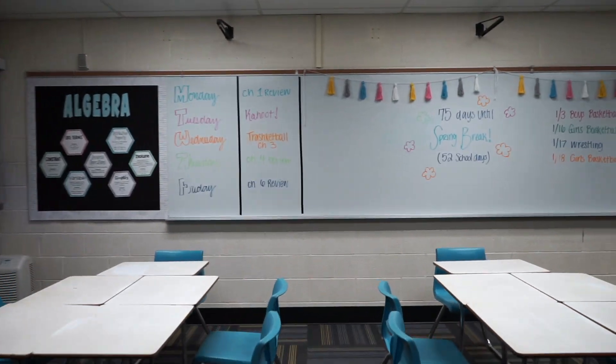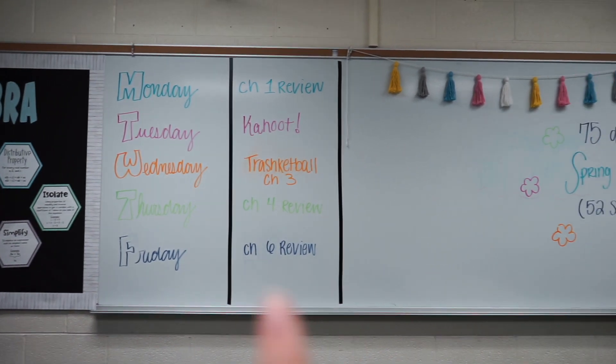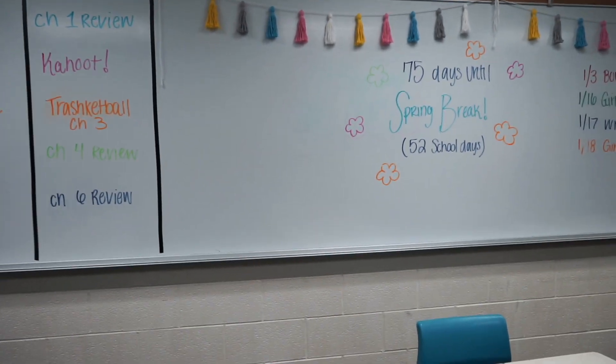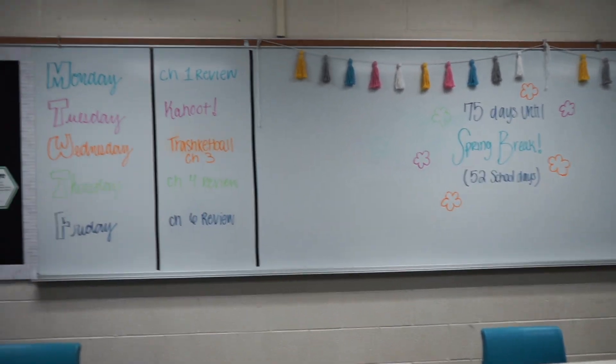Another thing I'm going to be doing is putting up tape for my weekly agenda. I have the days listed, then algebra's weekly agenda, and then I'm going to put another tape line and have geometry's weekly agenda. My students also wanted me to count down until spring break, so there are lots of days left till spring break but they wanted me to put it up, so I did.